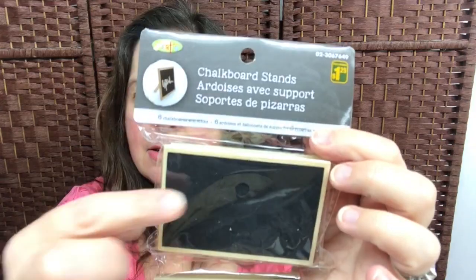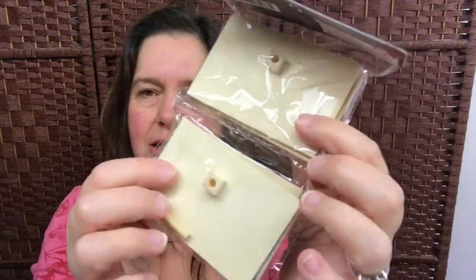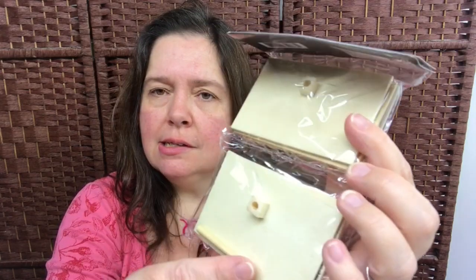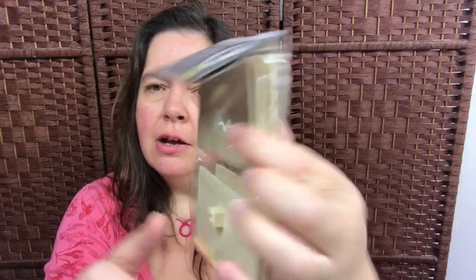I also picked up these chalkboard stands — tiny little chalkboard stands. It doesn't say what size they are but here's my hand to give you an idea. There are six of these little chalkboard stands. At the back there's a little cube with a hole and you place the little dowel in the back which makes it stand up. I thought this was a good buy — six in here for $1.25.